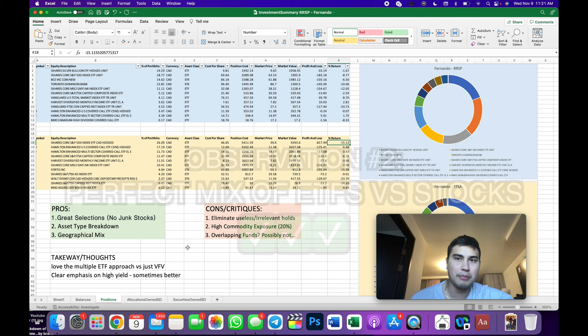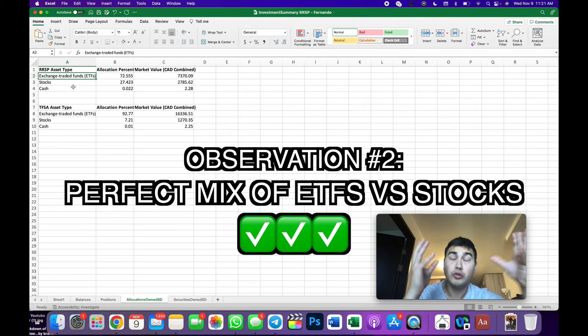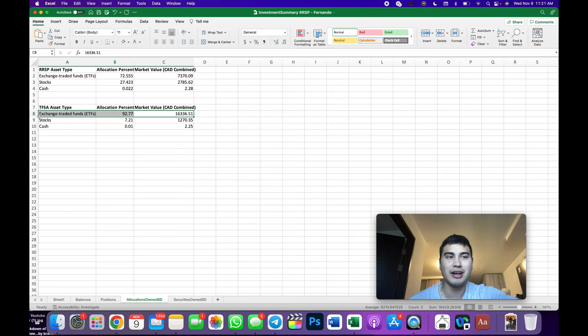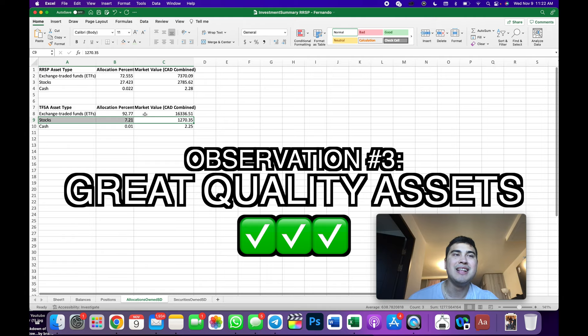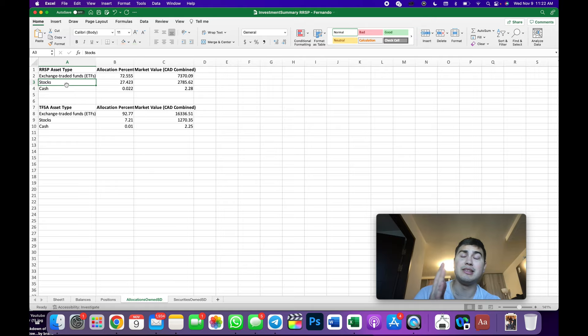The first thing that jumps out to me is the build of this portfolio — primarily ETFs. In that last video we had it the other way around: too many individual stocks for a new investor and a very small percentage of ETFs. Well, Fernando has done the opposite. In the TFSA they own 92% ETFs — huge check mark there. They've still dabbled in individual stocks, but it's not going to make or break the portfolio. The types of companies he selected — TD, Fortis, Bell Canada — are great selections too. From a construction standpoint, I love to see the bulk of money in ETFs with individual stocks at the periphery.